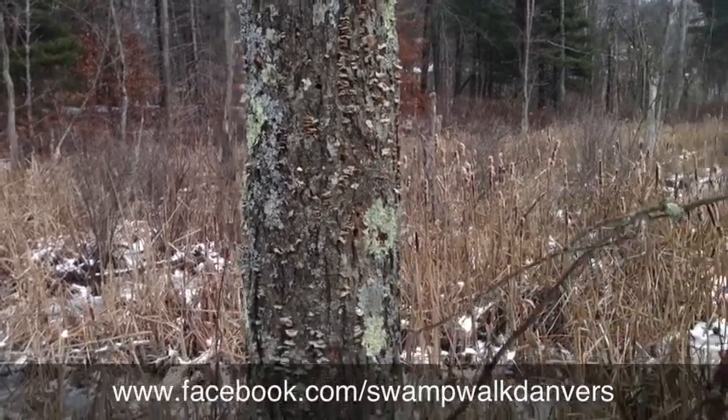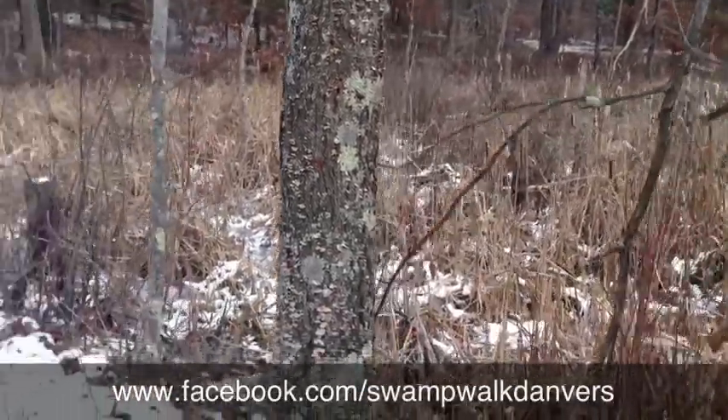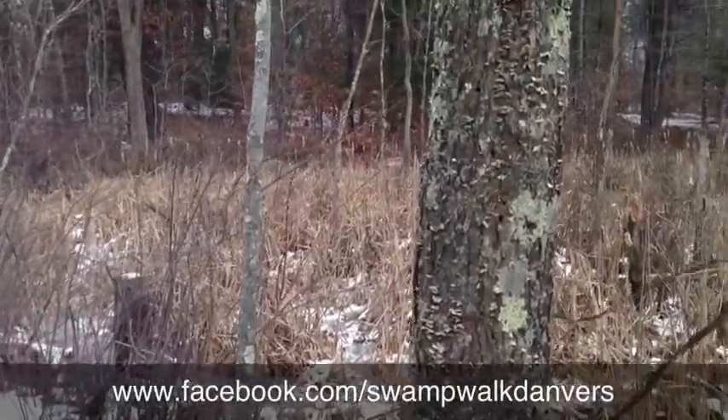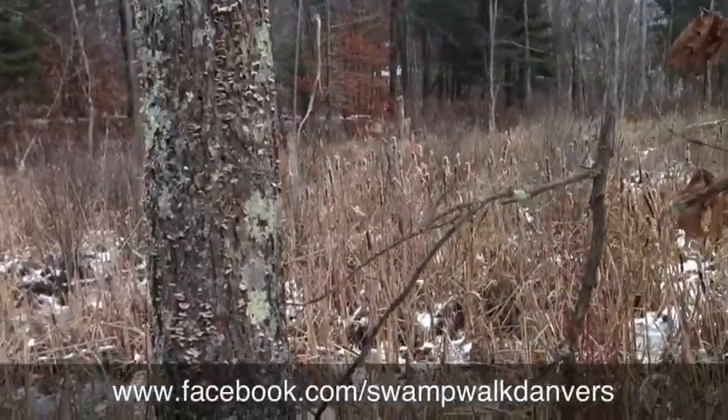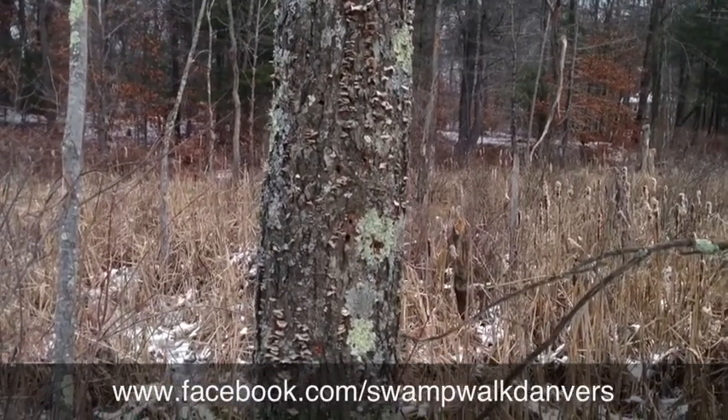Out here on the trail it looks pretty, and it's not gonna do any harm — certainly not gonna fall on anybody. But if the wind catches it, it's gonna fall over in a storm, which we happened to have a couple this winter. This fall we had the hurricane a few months ago, and there were probably four or five of these that fell across the trail.